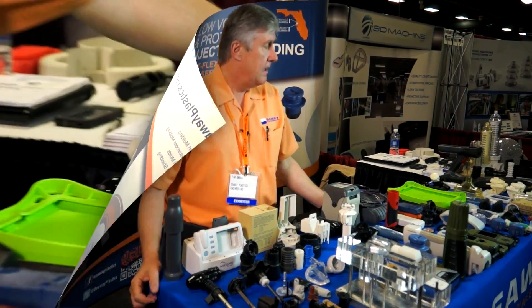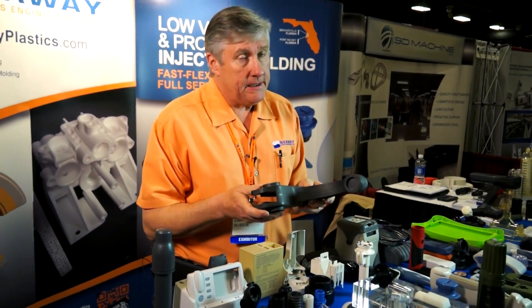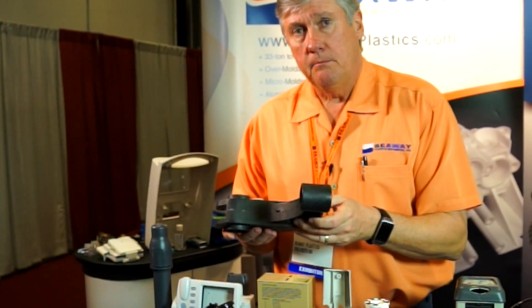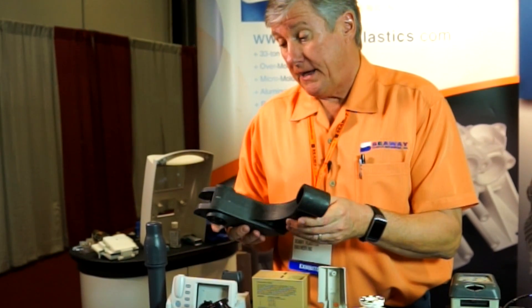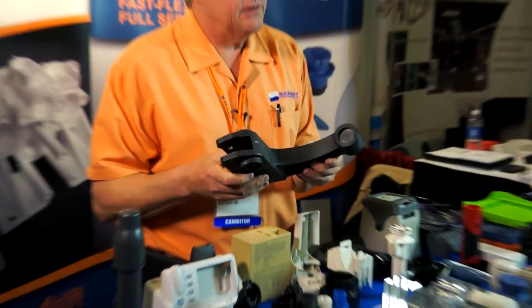The materials we process at Seaway are all in the thermoplastic family and range from commodity type materials like polypropylenes and polyethylenes. This is an example of a part molded in PEEK, which is a fairly common material in the medical industry. This is actually a brain clamp; it runs approximately 200 to 300 a year.